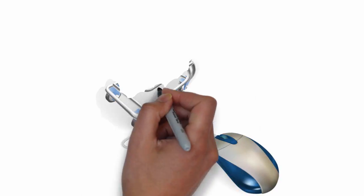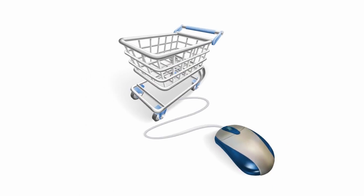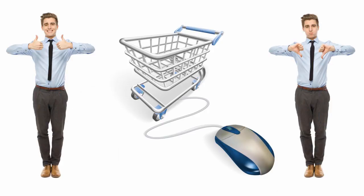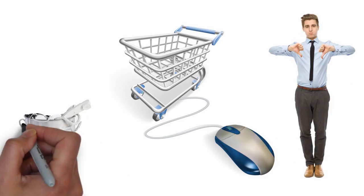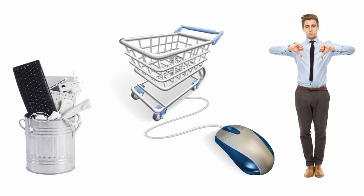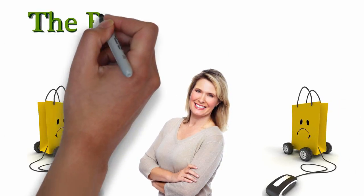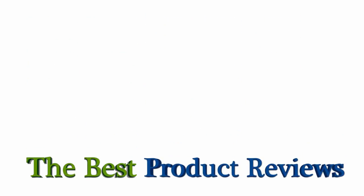Finding the best products to buy over the internet can actually be hard. Usually, you'll have no idea how good a product truly is. Have you ever bought an internet product that was absolutely garbage like I have? Hi, my name is Jeannie. Remove any uneasy product purchasing experience with the best product reviews.